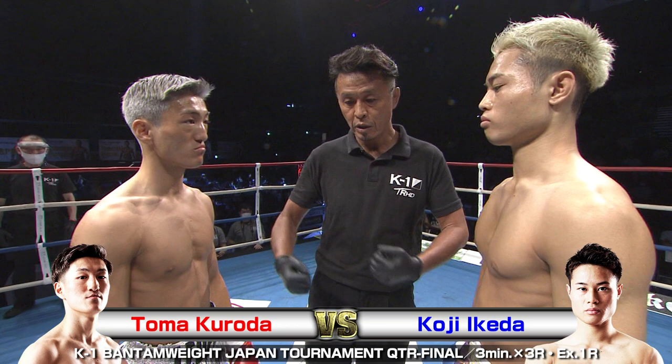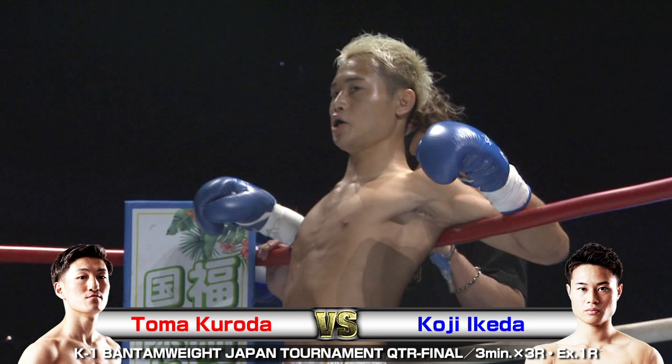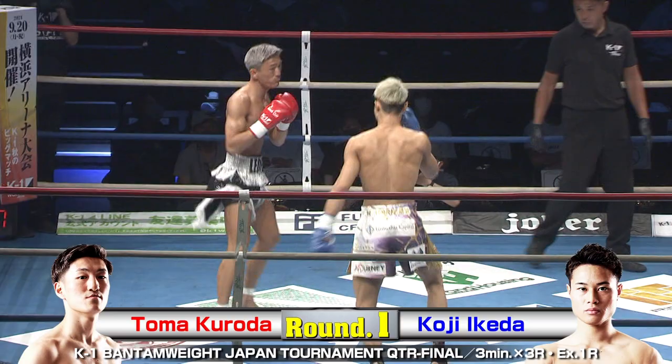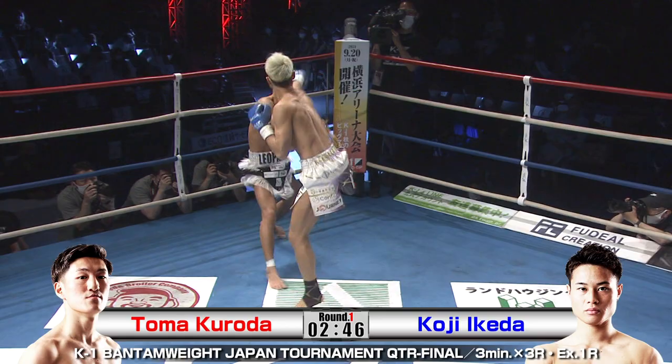This is the last of the quarterfinals between Toma Kuroda in the red and Koji Ikeda. Both have hair to prove they've been around, but are really still young. Toma Kuroda is actually 20 — he might not look it — but he's a fantastic fighter. I know him from before; I've seen him fight. He's got great combinations, kicks hard, punches hard.